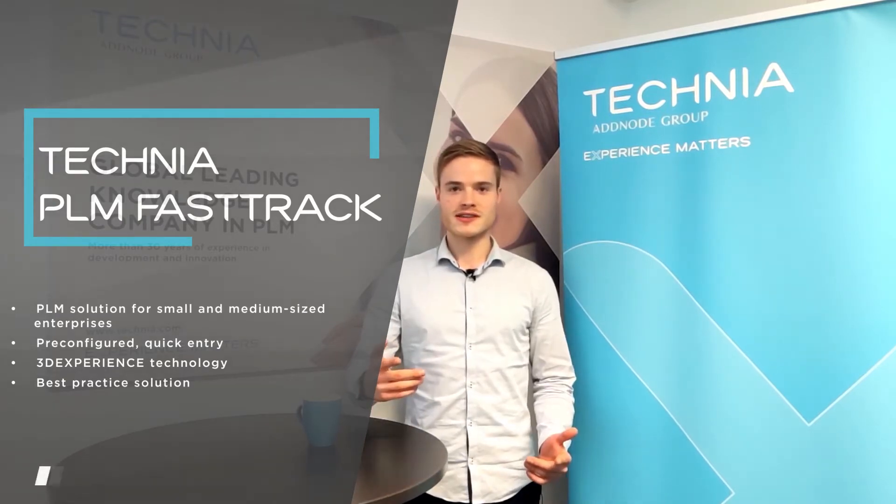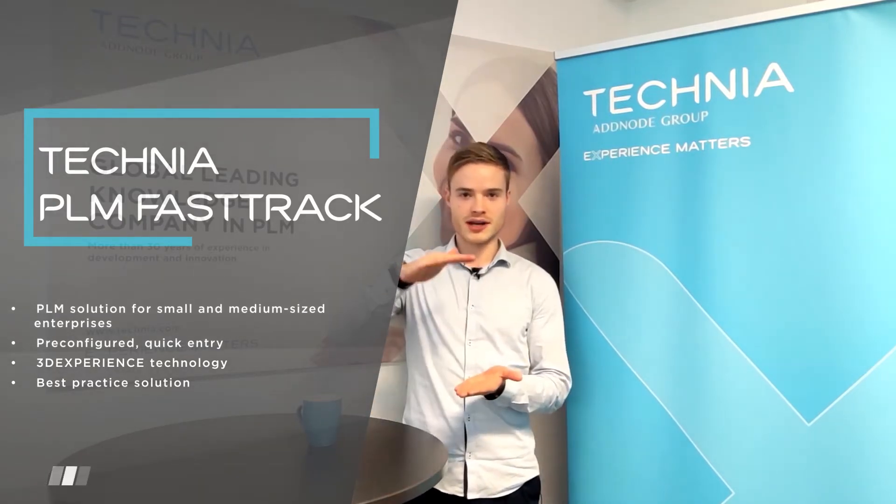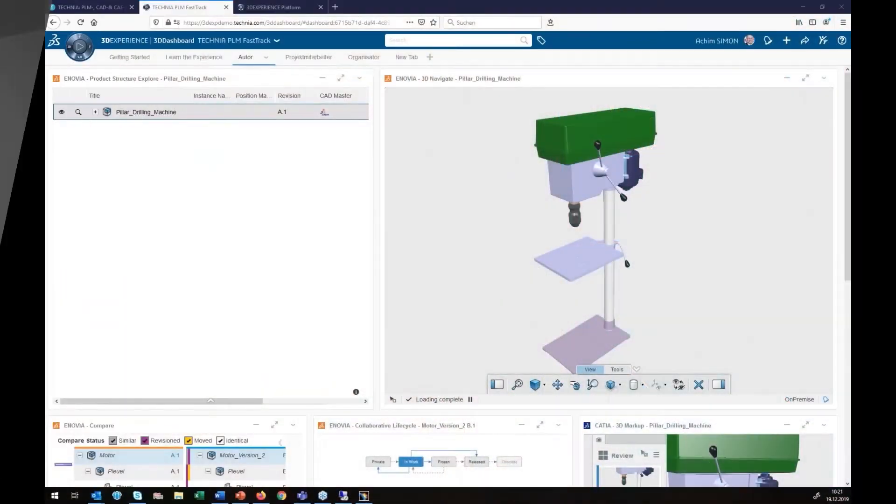But what is it about? In summary, we've got three levels. The first level is the dashboard. You can use the same popular functions you may already know from the 3D Experience platform. It is one of the most powerful systems on the market to handle value creation processes in manufacturing companies.